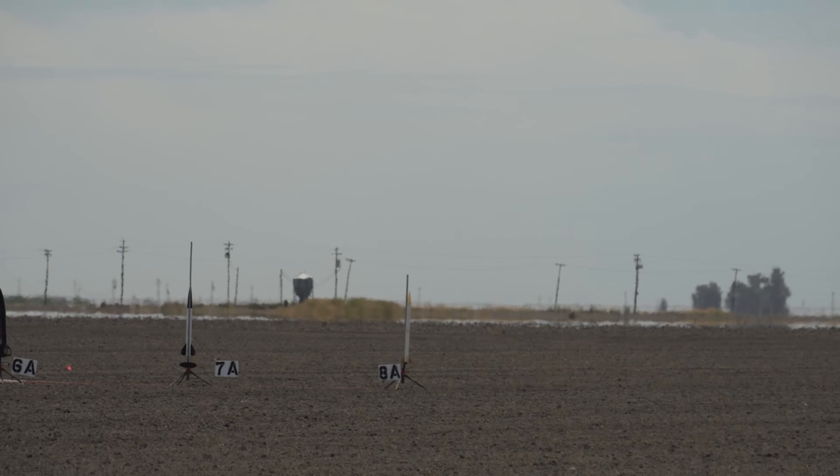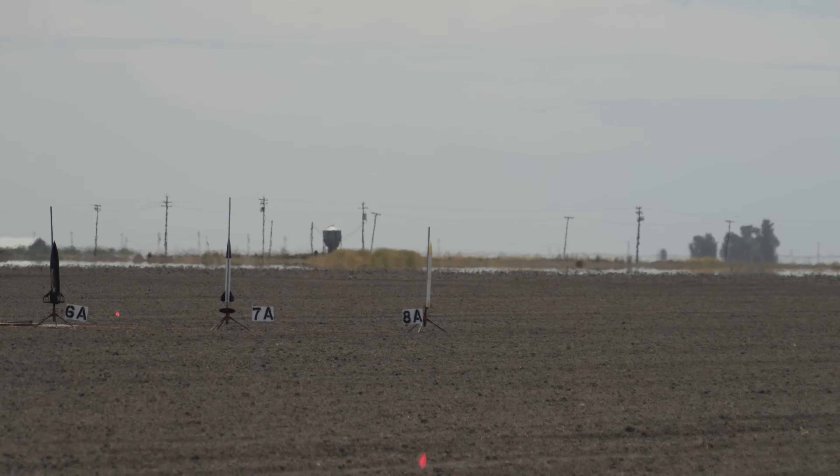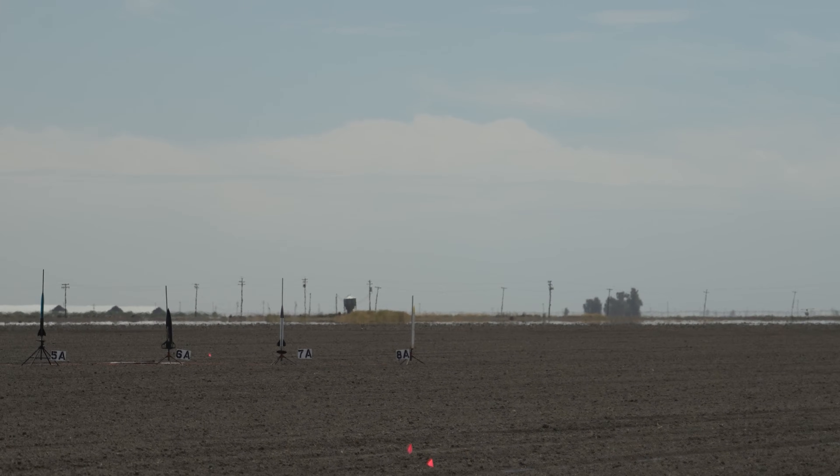Pad 8A is the white rocket on the left side of the ring — the brick-ish rocket on the right. Going in 5, 4, 3, 2, 1, ignition. Good boost on that one.